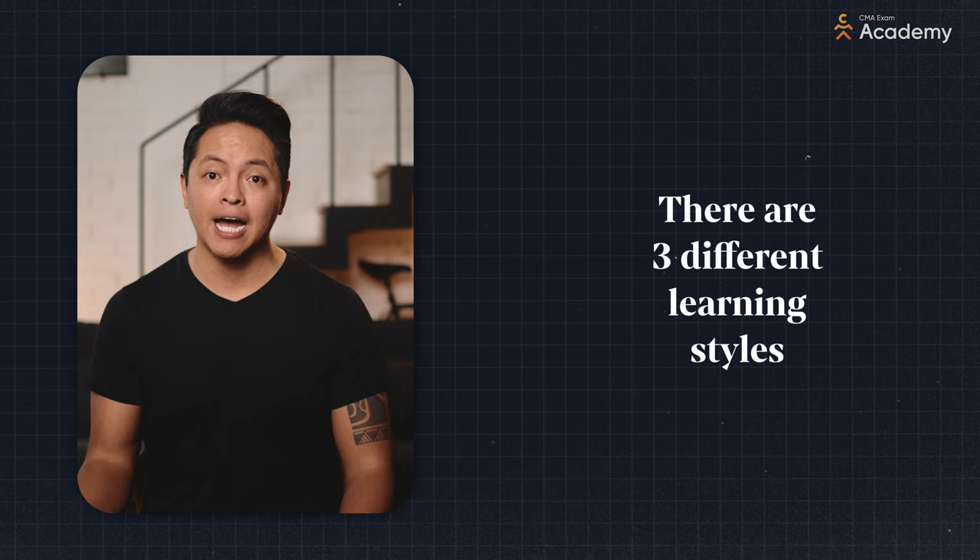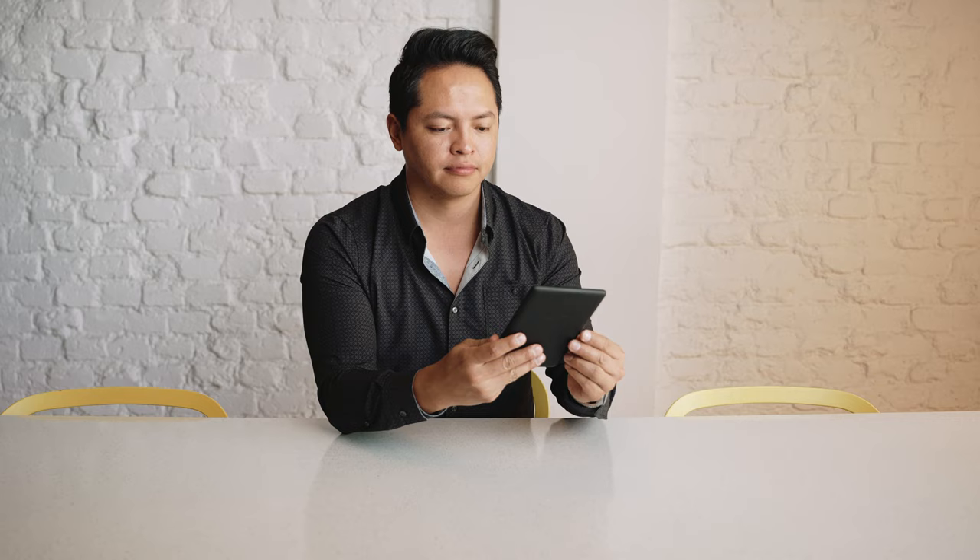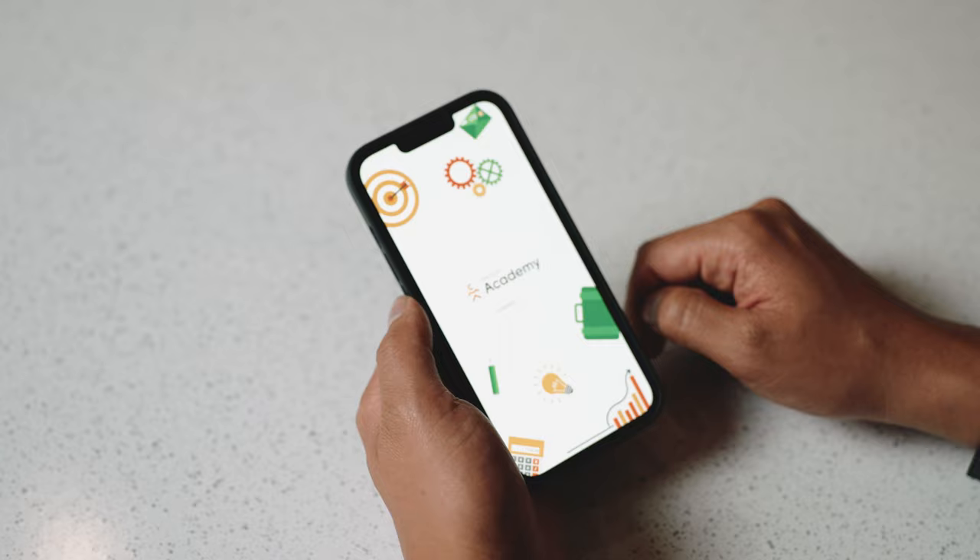Let's talk about the different learning types, and there are three. First, there are visual learners. You know you're a visual learner if you learn best by reading. Visual learners excel with a great CMA textbook and using visual memory tools like flashcards. A lot of existing materials are made for visual learners.